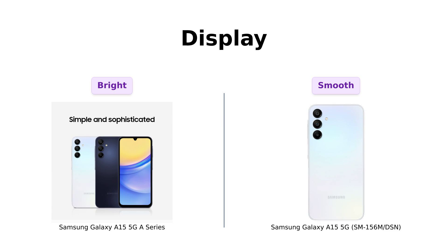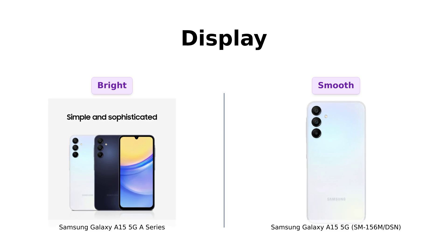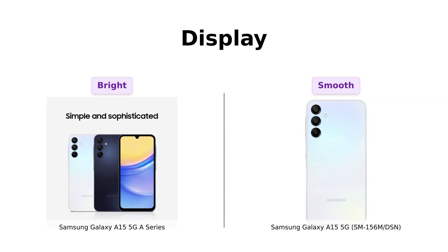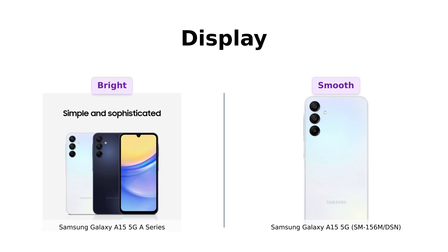Both phones sport a 6.5-inch Super AMOLED display, but the A series is bragging about its Vision Booster and 800 nits brightness. That's right, 800 nits — it's like having a tiny sun in your pocket. The International Intruder, however, keeps it simple with 1080 by 2340 resolution and a 90Hz refresh rate. It's like comparing a fireworks show to a candlelit dinner — both are cool, but one's definitely flashier.